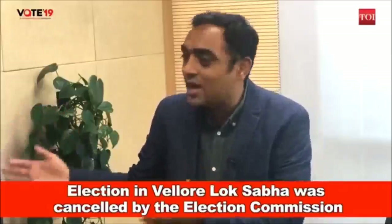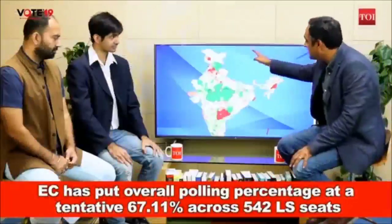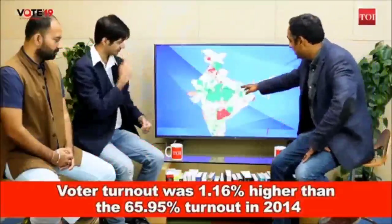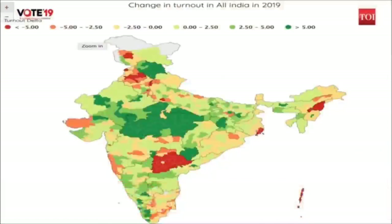This is a map of the turnout delta — the difference in voting turnout between 2014 and 2019. Shades of green mean turnout has increased and shades of red mean it has decreased. Dark green means turnout increased more; dark red means it decreased a lot more. The deepest green is where turnout increased more than five percent, light green is three to five percent, and the deepest red is where turnout decreased by over five percent.